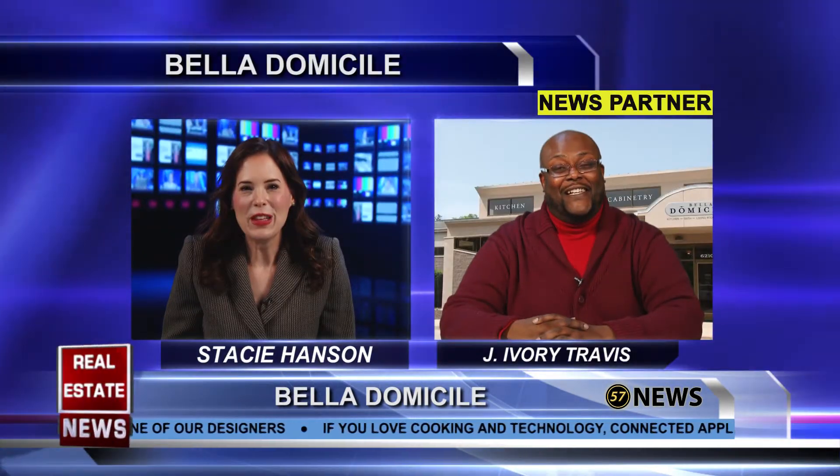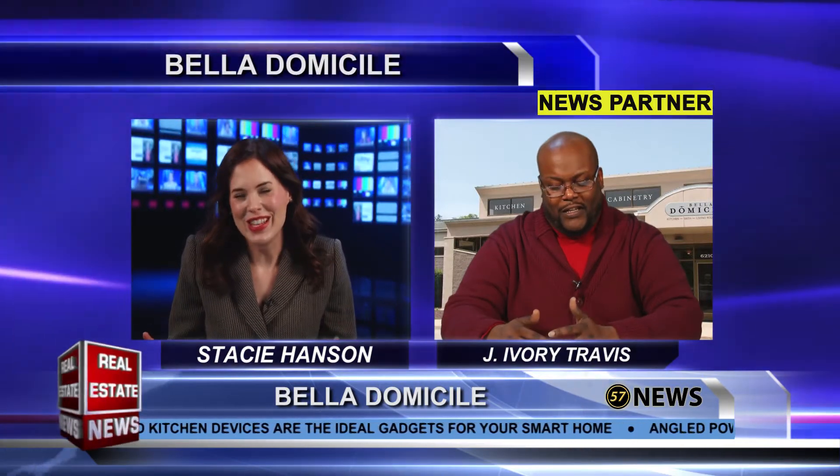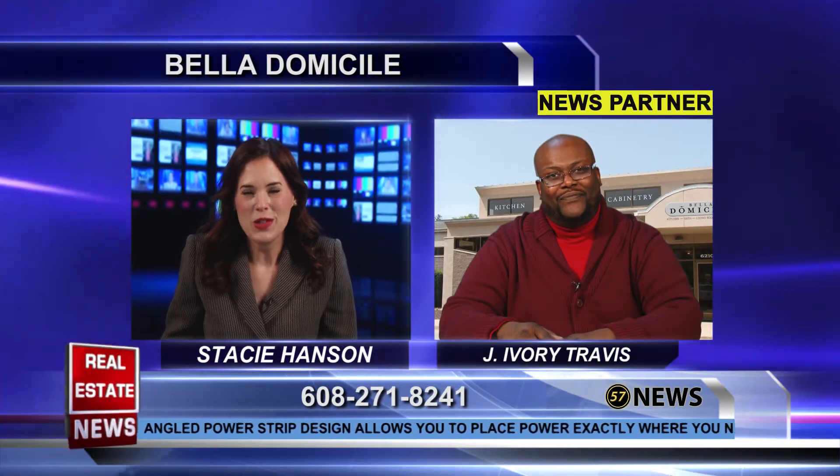You definitely have to go check out Bella Domicile's place because they've got so many great examples, and you will just be blown away by what you see there — I always am every time I see it. Well, thanks so much, J. Ivory Travis, for stopping by today. Great tips. Stay with us — there's more right after this.